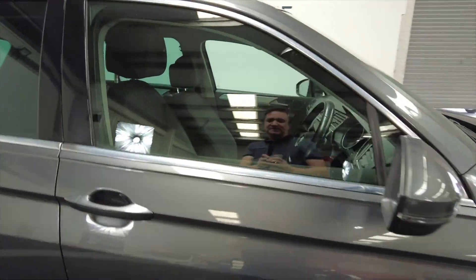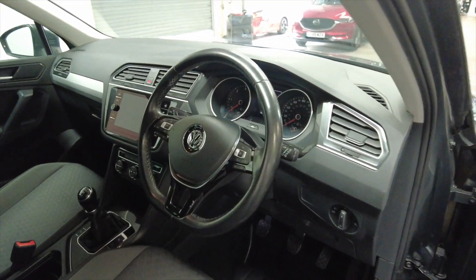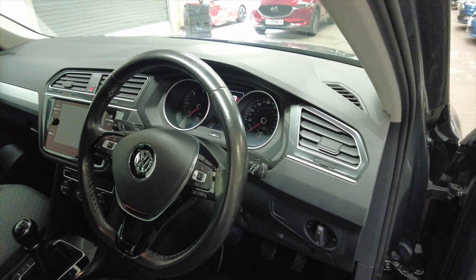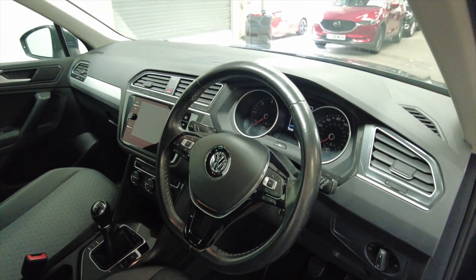You've got indicators there on the wing mirrors. You've got a multifunction steering wheel and this car has done 76,038 miles. So let's jump inside and take a closer look.